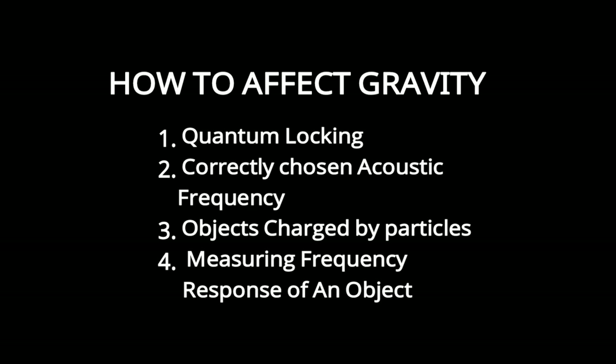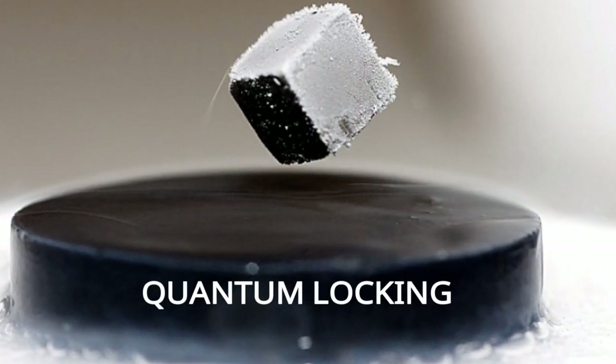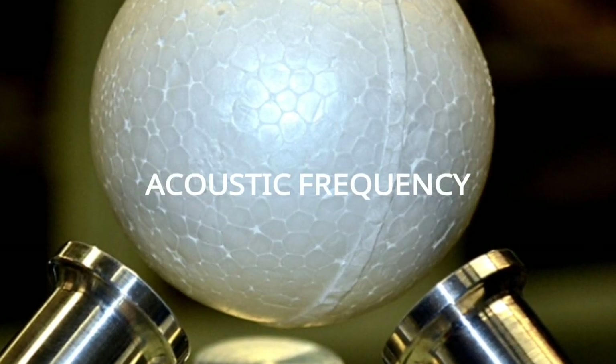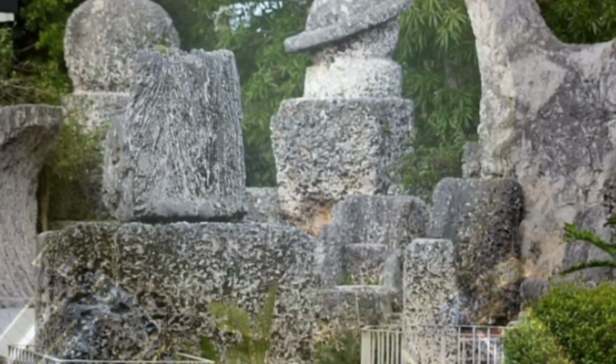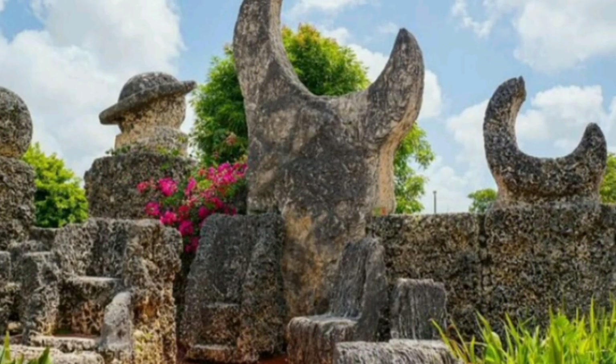As we know, there are several ways to affect gravity. There's quantum locking, where the superconductor is stuck into all the existing magnetic fields. There is a collectively chosen acoustic frequency which also affects the weight of things. You may also know about the Coral Castle — some rocks weighed several tons and it was built by a single person. He took his secret to the grave, but it's actually clear he did it with acoustic vibration. Objects charged by particles also tend to lose weight.